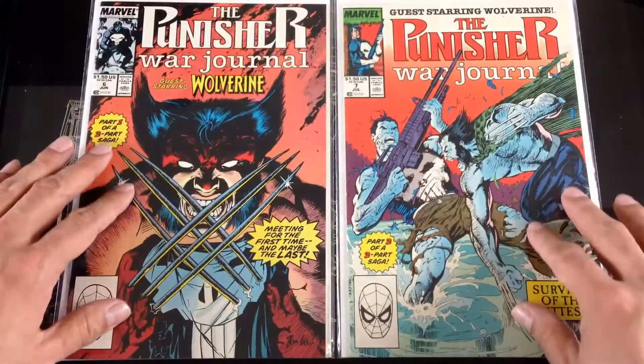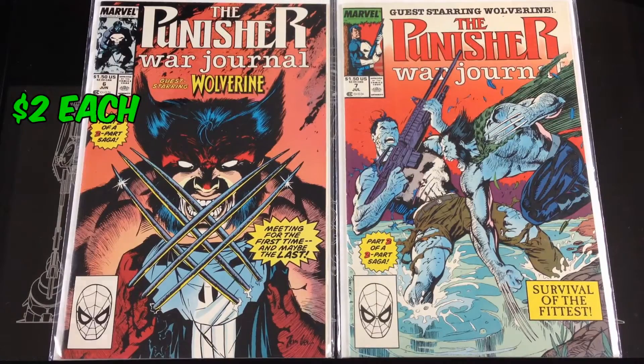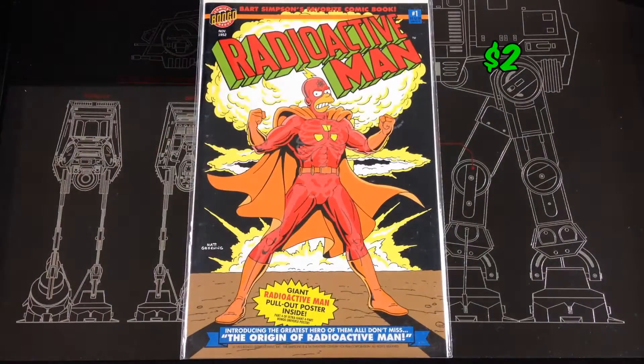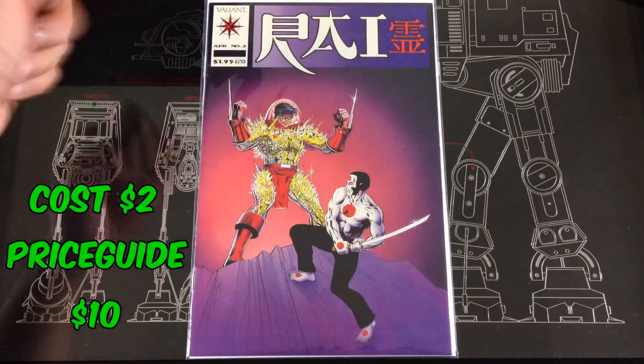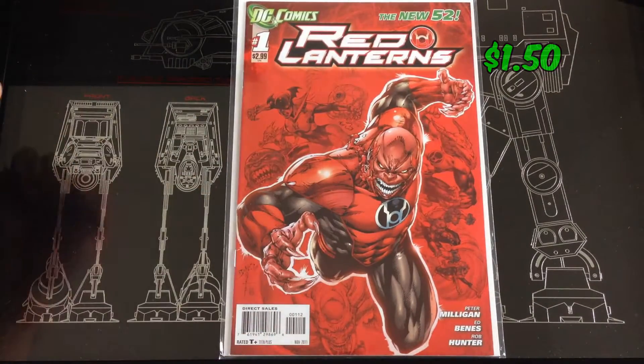Picked up a few of the Punisher War Journals with Wolverine on the covers. Radioactive Man number one. Found a number two Rod in basically mint condition. Found a Red Lanterns number one.